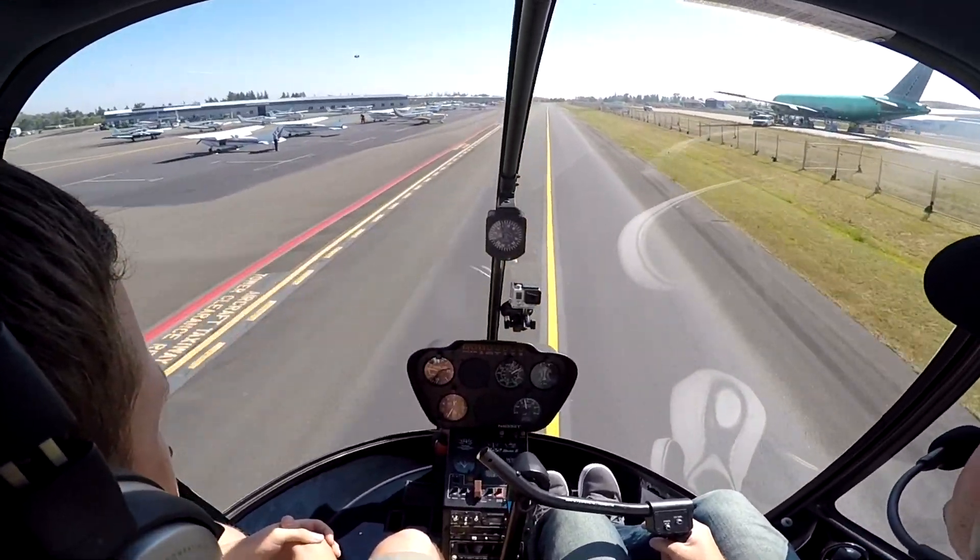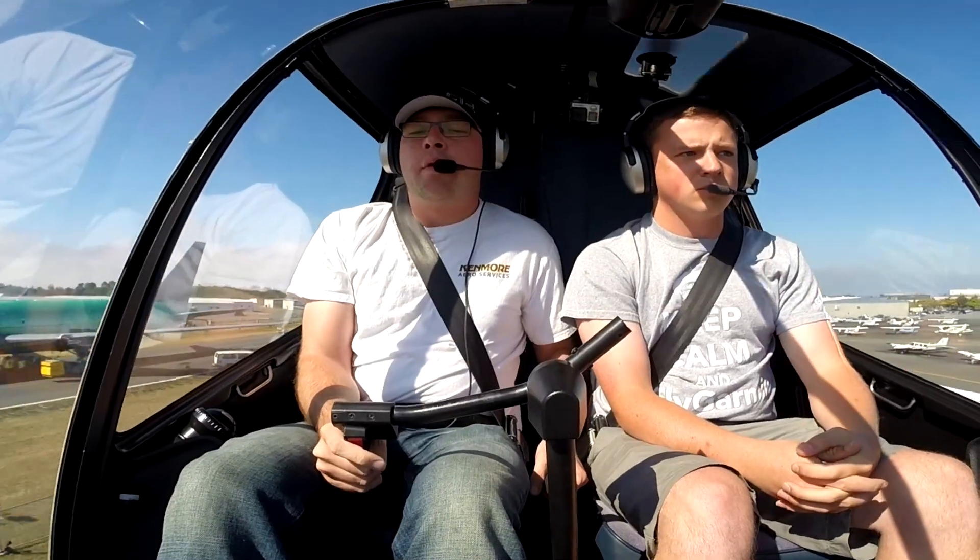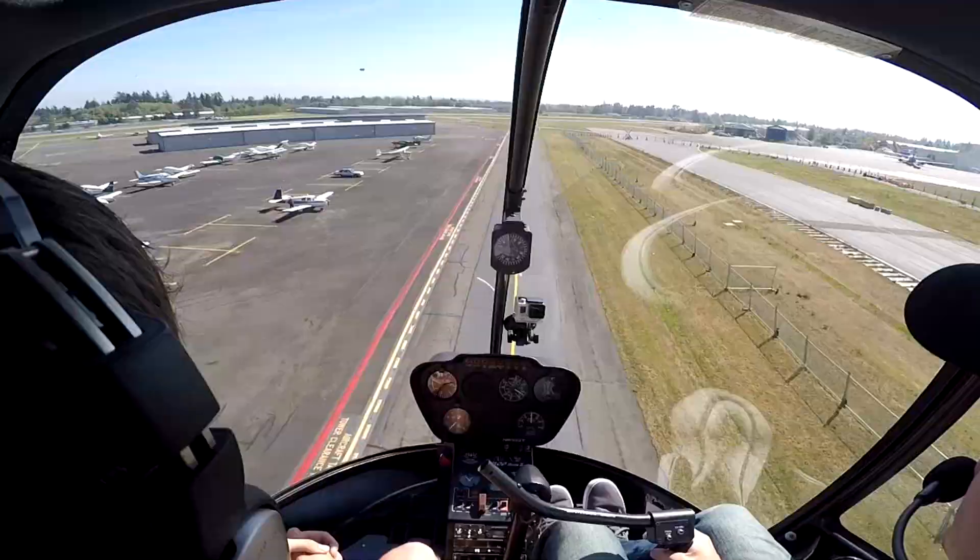So let me look at our manifold pressure — and here we are. So there's 40. Give a little more juice, we're going to climb out.